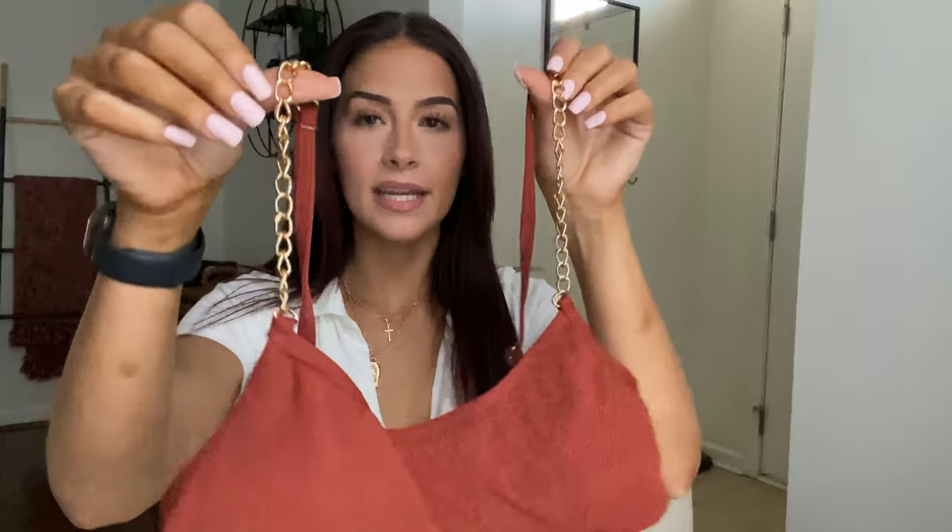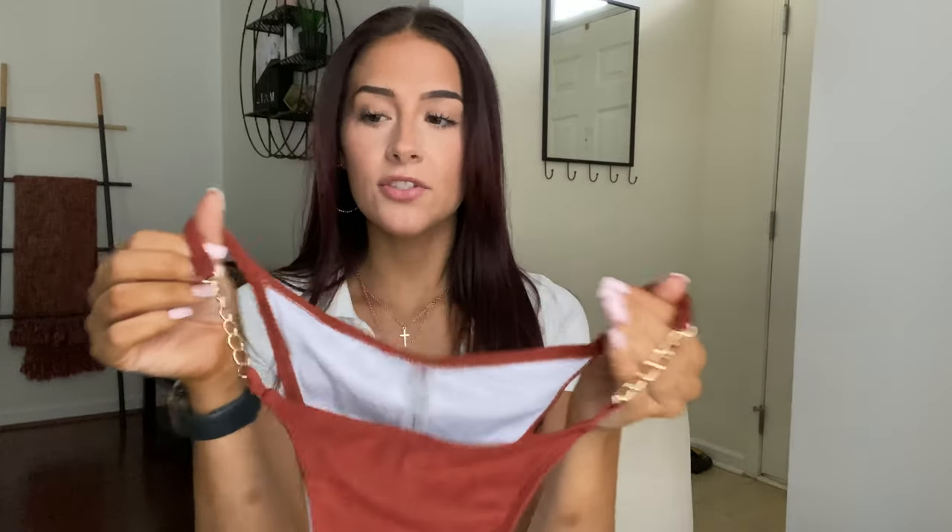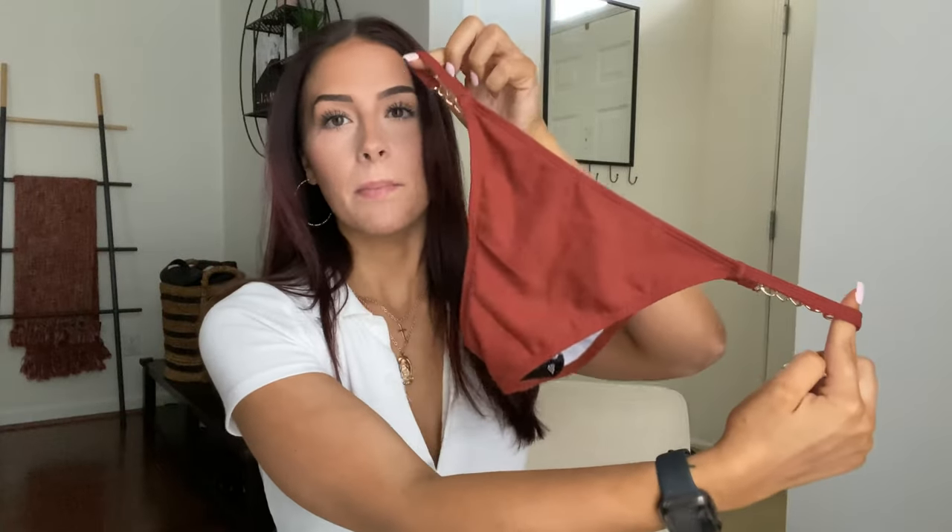The next bathing suit is this beautiful burnt red-brown color — I don't even know how to describe it but it is so pretty. I love the chain details on the straps, and these straps are adjustable with a clasp in the back, which I really like. I was a little confused at first because in the picture it had a little scrunch, but in the bag there's a tie so you just tie it yourself. The bottoms also have really pretty chain detail with thin straps, perfect for tanning, and they aren't super cheeky. I've never owned a swimsuit this color or with these kind of chain details so I'm really excited.